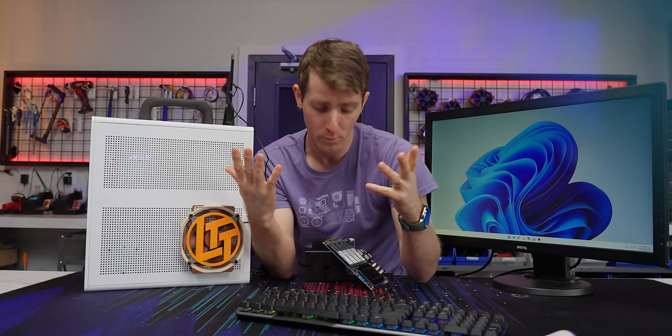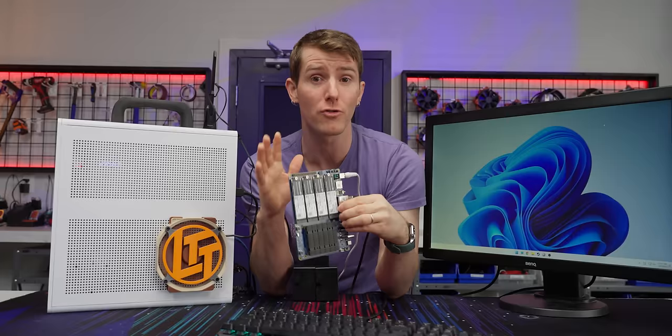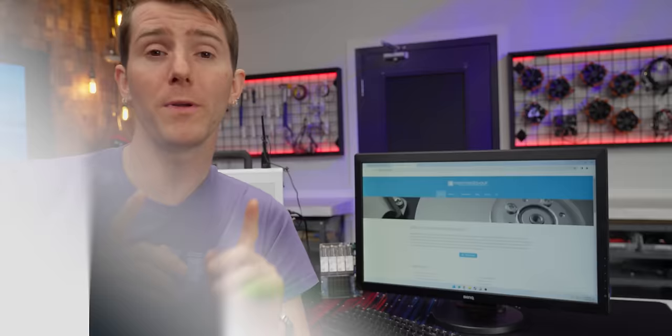With that said, a single copy on a NAS isn't best practice either, and you should always follow the 3-2-1 rule: three copies of your data on two types of media, with one of them being off-site. We usually turn to TrueNAS for these types of projects, but with this board being ARM-based, we were forced to look for another option, and eventually we settled on OMV, or Open Media Vault.